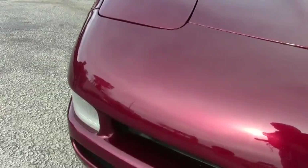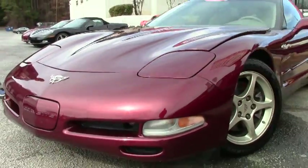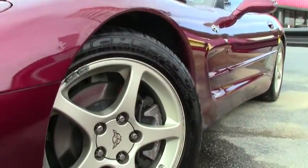Excellent car. Folks, if you're looking for a Corvette of any kind, contact me — David at Buy-A-Vette.net. Call me direct at 404-944-7300.